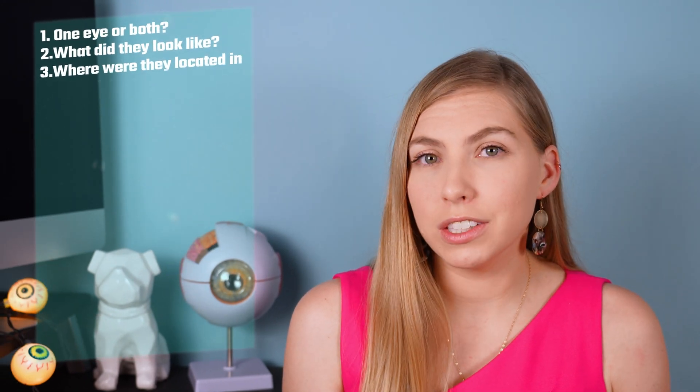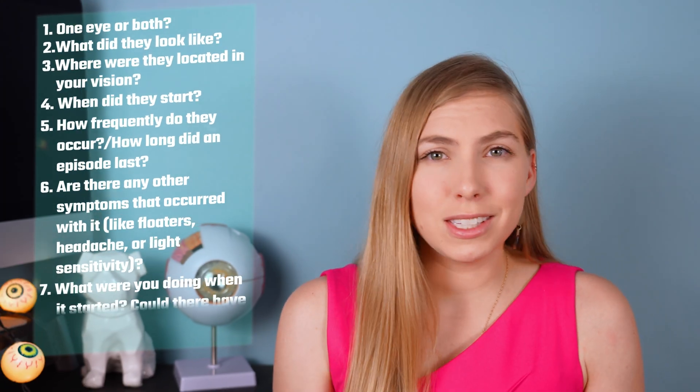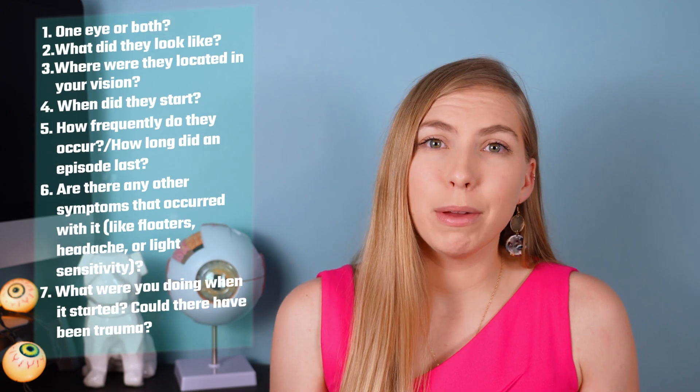If you come in telling me you're seeing flashes of light, here are a few questions that I'm going to be asking you right away: Is it in one eye or both? What do they look like and how long do they last? How long between episodes or how frequently are they occurring? Are there any other symptoms that happened around the same time? What were you doing when the symptoms started? Could there have been a possibility for trauma? All of these questions can help us better understand what's going on and really help lead us to the right diagnosis.